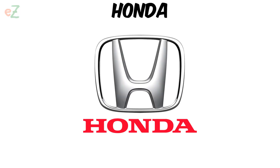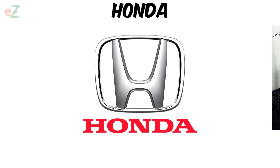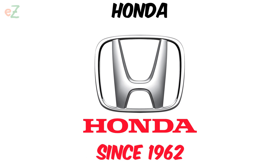Honda. The logo of the Honda company, founded by engineer and racing driver Soichiro Honda, does not carry any secrets or hidden meaning. The stylized Latin H, with minimal changes, accompanies the company's products throughout its history since 1962.